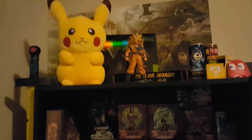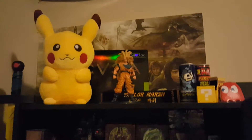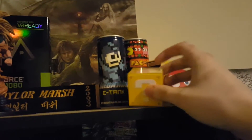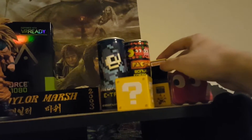All right, so here's my bookshelf. There's not a whole lot of books here. Up at the top is a Pikachu, a Goku figure, and there's a Game of Thrones map. And then to the right you can see some little figures that I got at the National Video Game Museum. I thought they were pretty cool — a little Mario box and a little Pac-Man arcade machine.